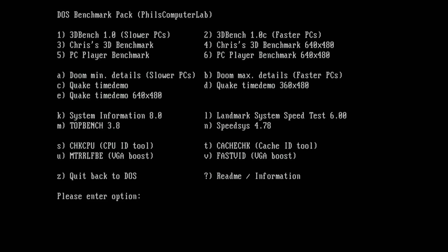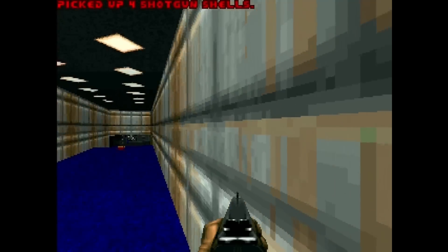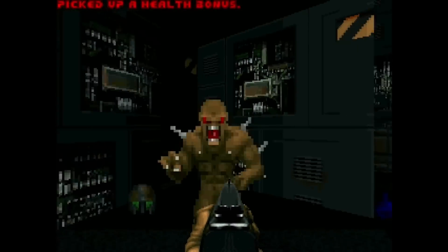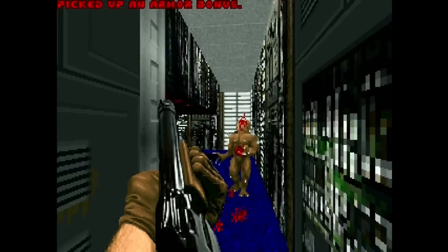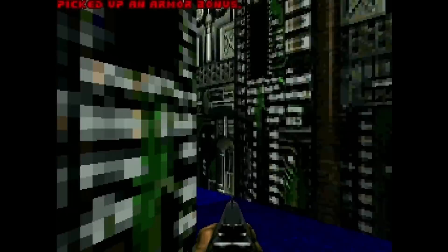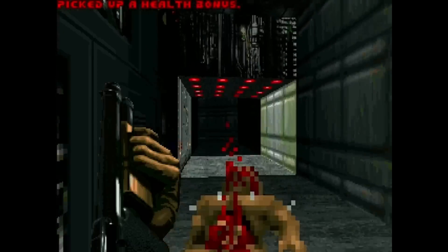The BIOS is already reporting it as an AM5X86. Getting into CheckCPU confirms it — this is literally a relabeled AM5X86 with a 4x multiplier. At 133MHz this thing works perfectly, noticeably faster and solid as a rock. I'm not sure if AMD binned these relabeled chips, but considering how well the AM5X86 overclocks as a general rule, there's probably some headroom available.